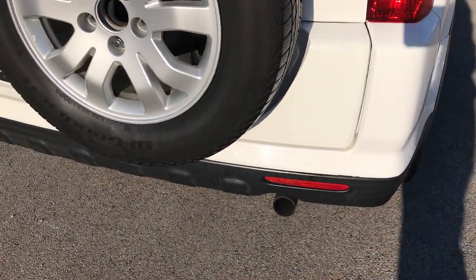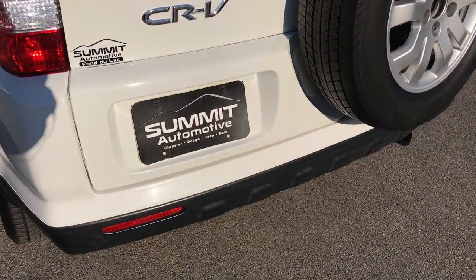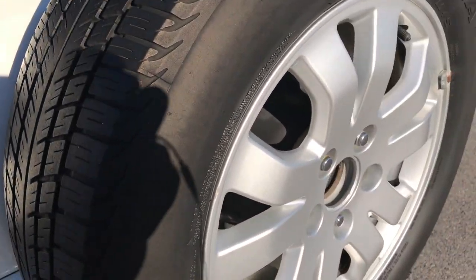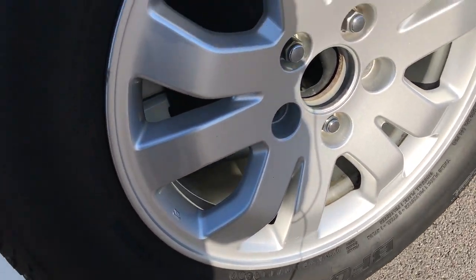The rear bumper is in pretty nice condition as well — no major dents, dings or cracks on it. It has the real time four wheel drive and a factory spare wheel and tire.